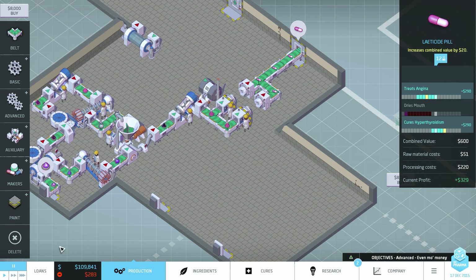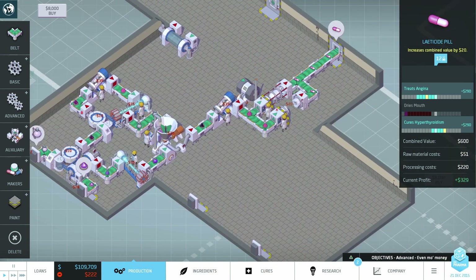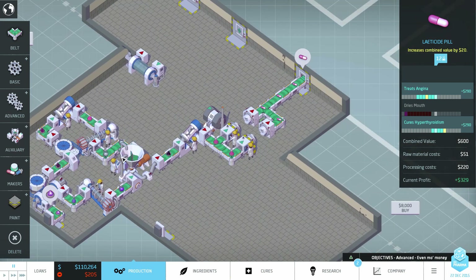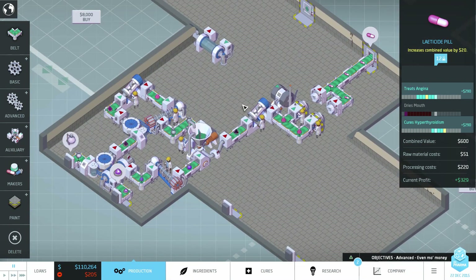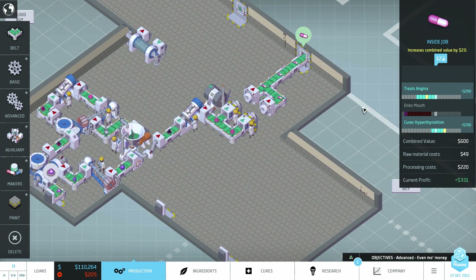Hello YouTube, I am Pinstar and this is Big Pharma Marketing and Malpractice, episode 2. When we last left our company we had spent a prodigious amount of time getting our tech and research up, but we finally have all the tools we need to produce our first real cure. We had a tiny little one earlier but this is the one we were working toward — two level-two cures on the same line.